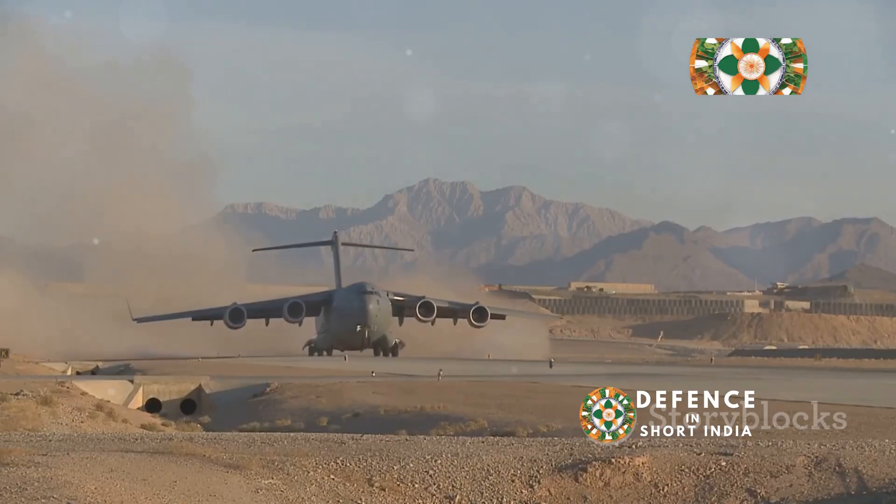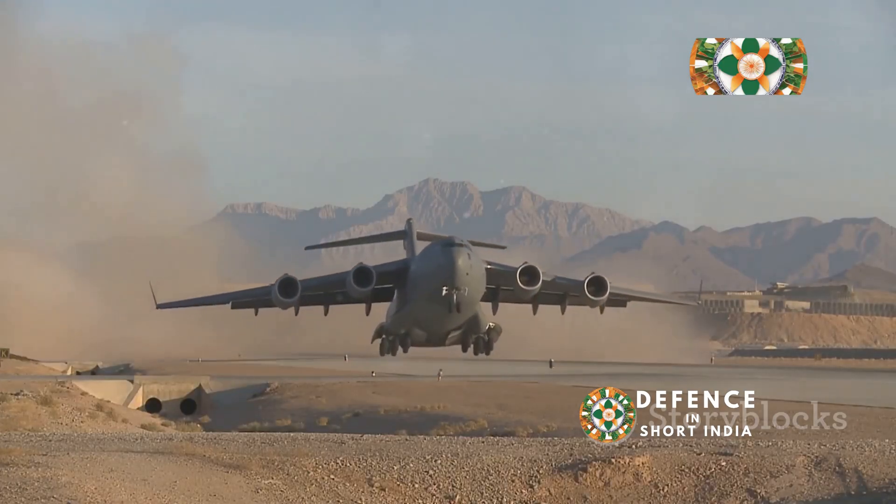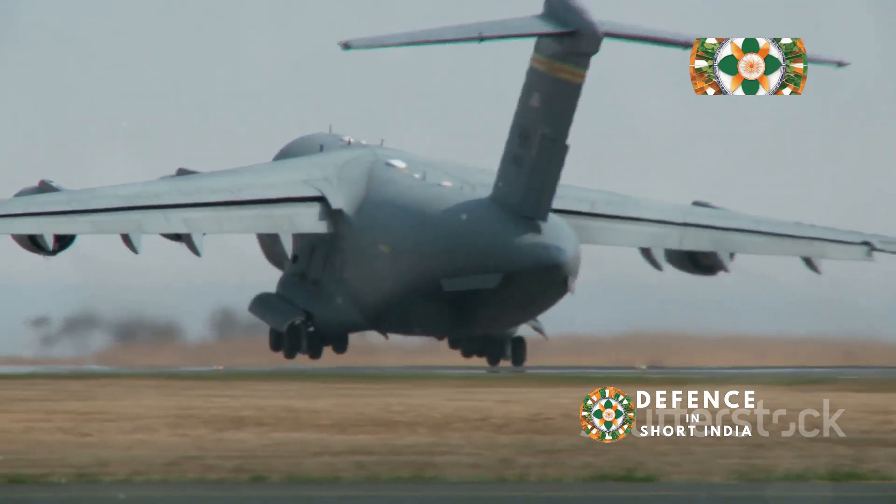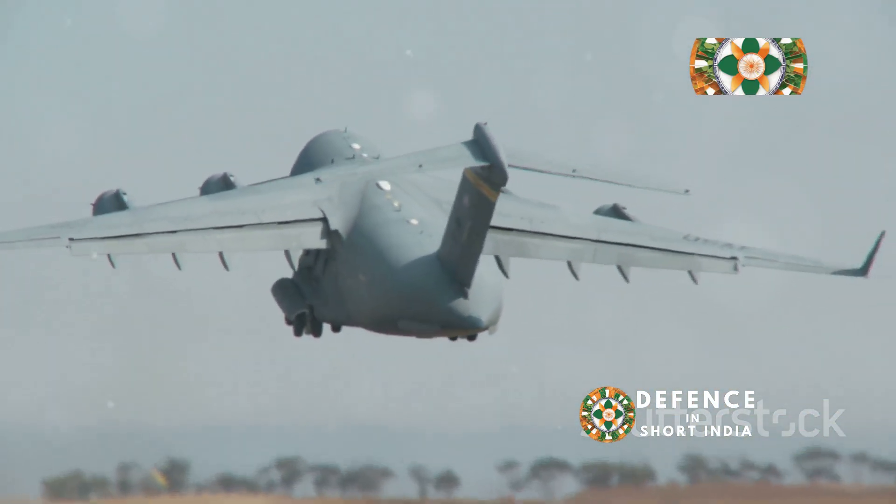The Nirbhay cruise missile and C-17 Globemaster T3 stand out as potent deterrents. This pairing provides unmatched range, versatility, and firepower.